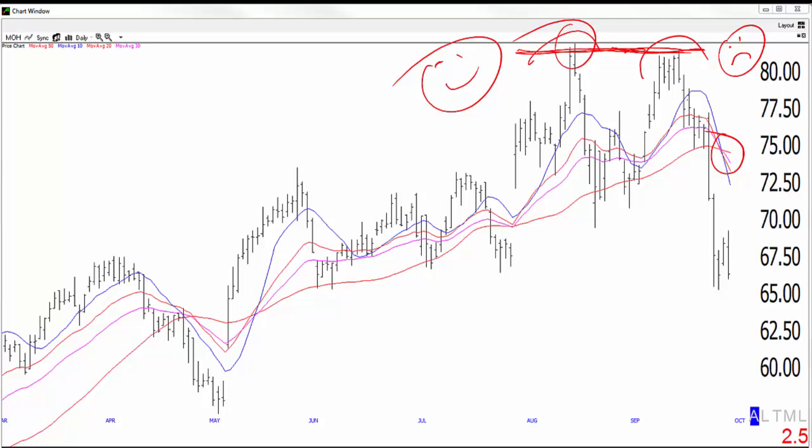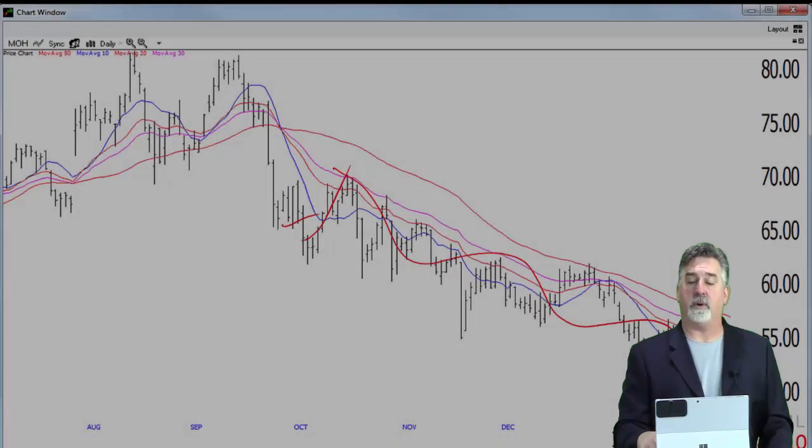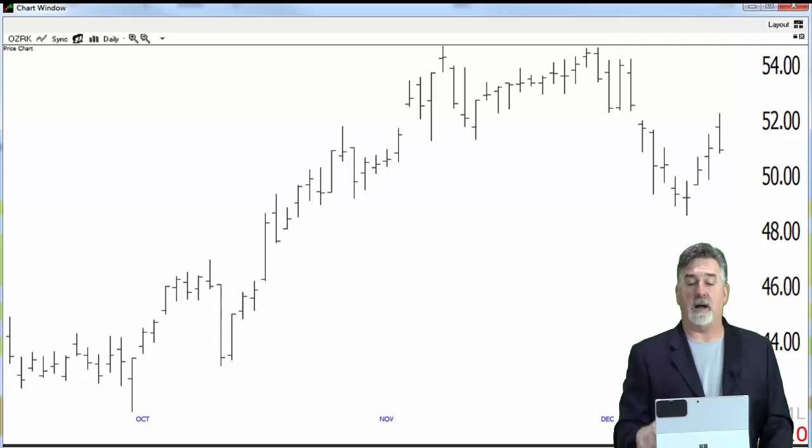I like a bow tie coming off of a double top, or a bow tie coming off of a double bottom. You'll also see a first thrust or a pattern like that coming off of a cup and handle, or in this case a converted cup and handle. Notice we did have the bow tie, a little bit of a pullback, and then the setup triggers here. It went against us a little bit initially — an old Wall Street adage is most shorts will go against you, and that seems to be the case. But so far, this stock is working out really nicely for us. We took partial profits and we're trailing the stock lower.